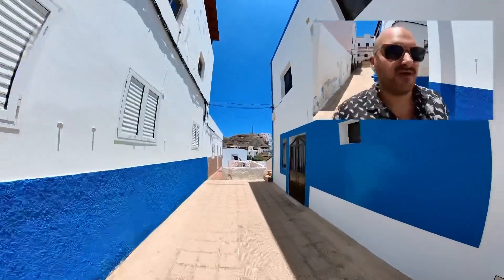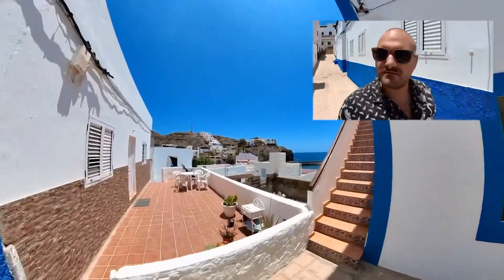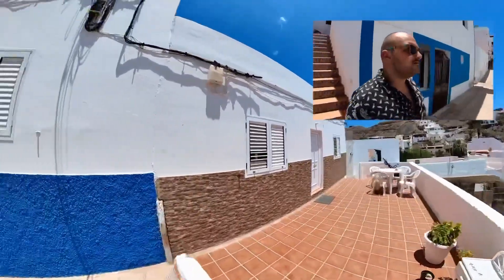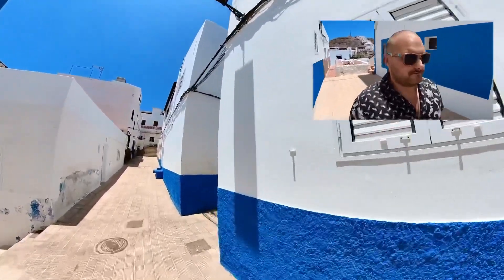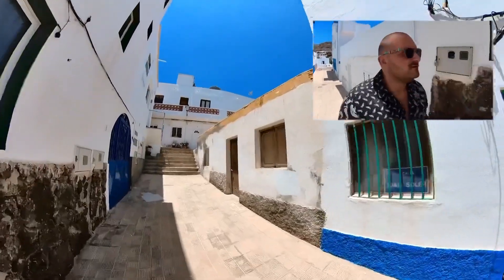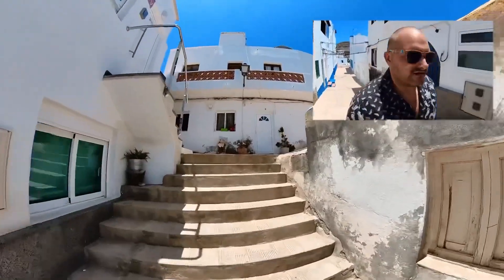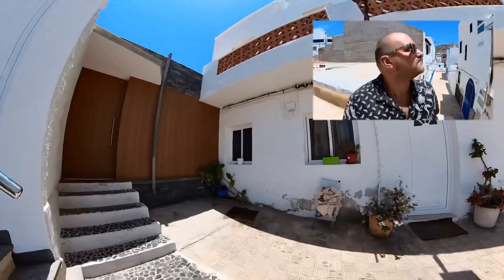Basically it looks like you are on someone's terrace. I'm going to go this direction — up the stairs. I don't know if I'm entering someone's house — the door is open. I don't know if I'm allowed to be here. Yeah, the door is open. Here is the house. Let's go back.